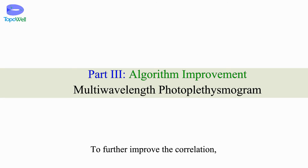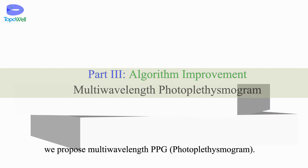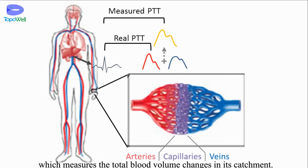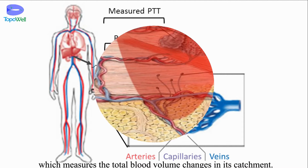To further improve the correlation, we propose multi-wavelength PPG. Traditional PTT algorithm is based on single wavelength PPG, which measures the total blood volume changes in its catchment.